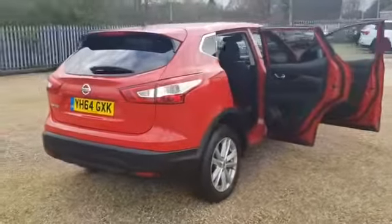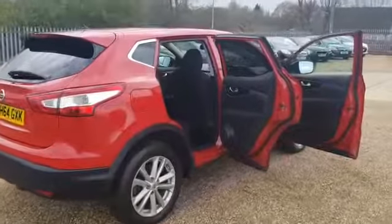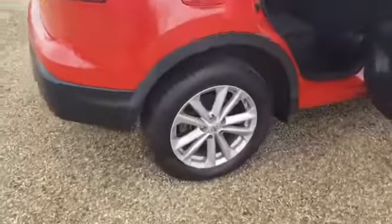Round to the driver's side, it is in fantastic condition, including the alloy wheels.